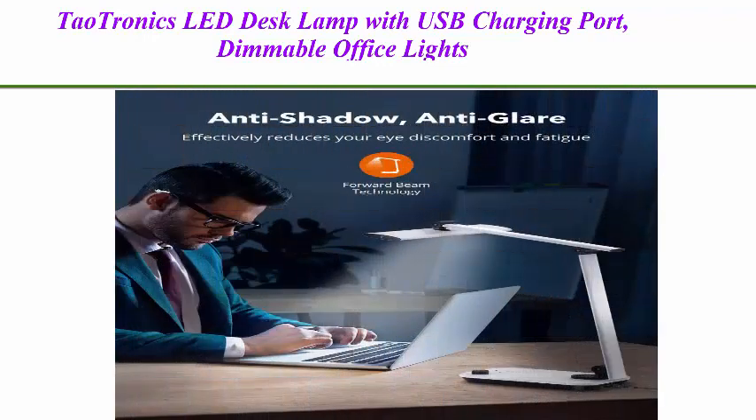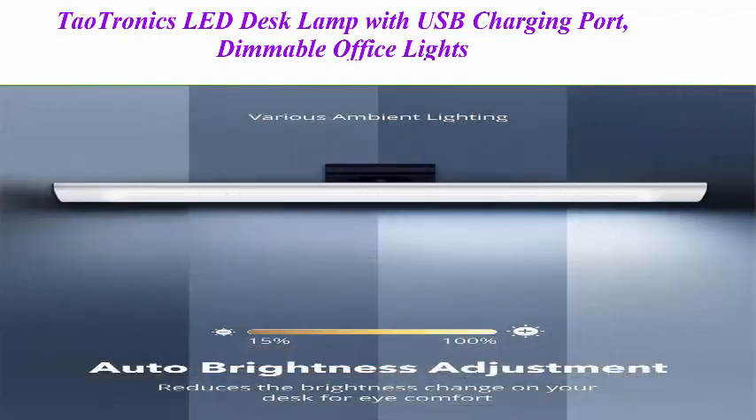Features include dimmable office lights with forward beam technology, auto brightness adjustment, high color reproduction, touch control, and memory function.